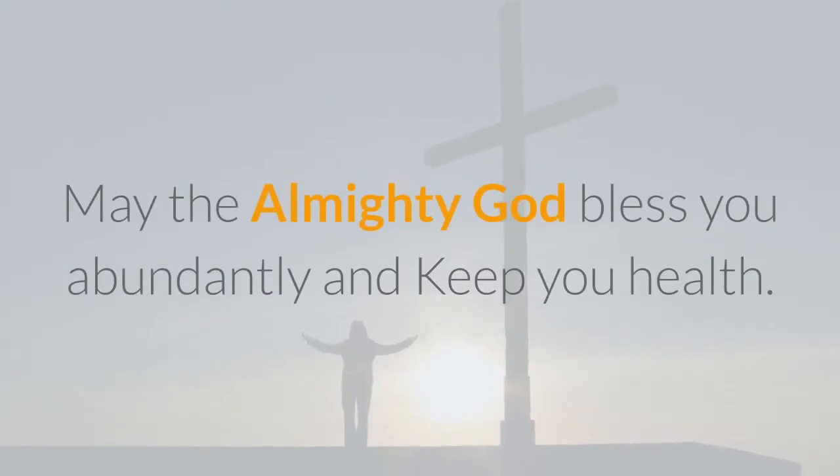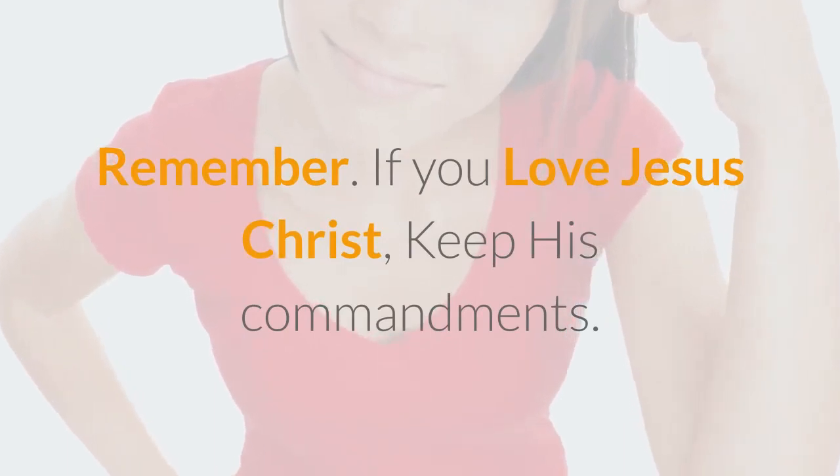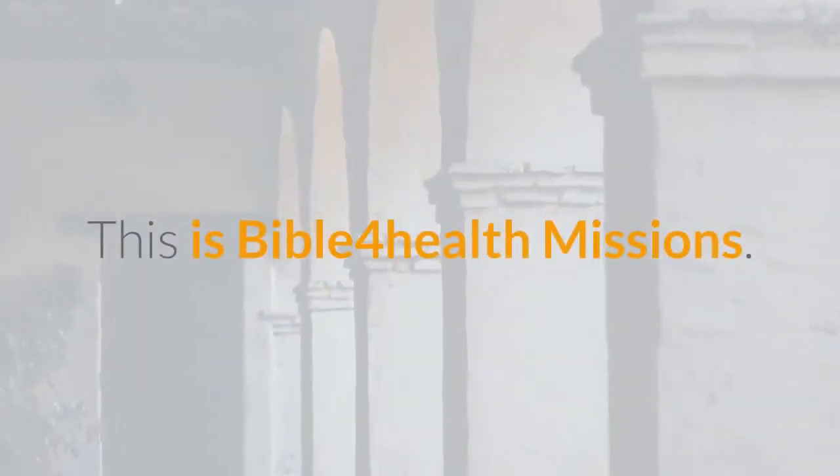May the Almighty God bless you abundantly and keep you in good health. Remember, if you love Jesus Christ, keep his commandments. Thank you and goodbye — see you in the next video. This is Bible for Health Missions.